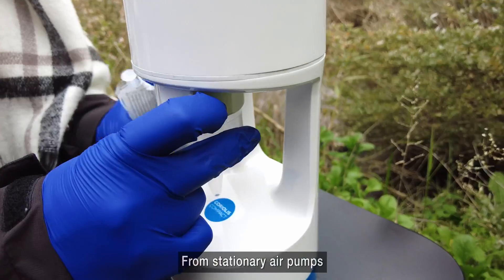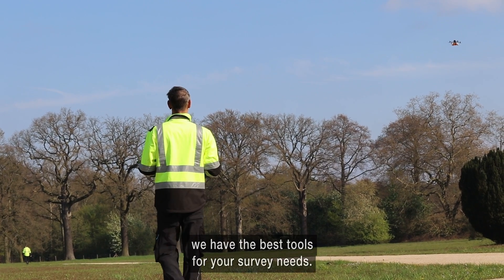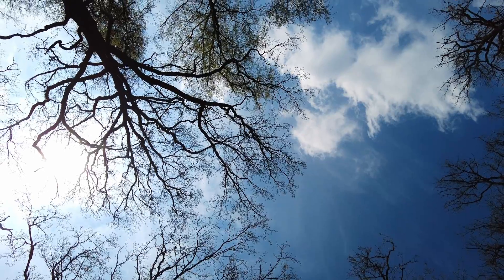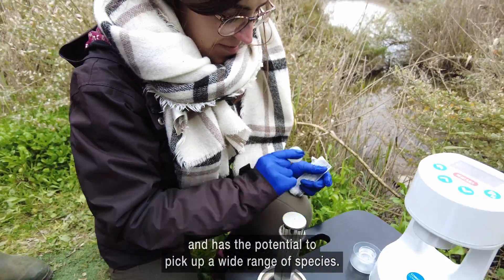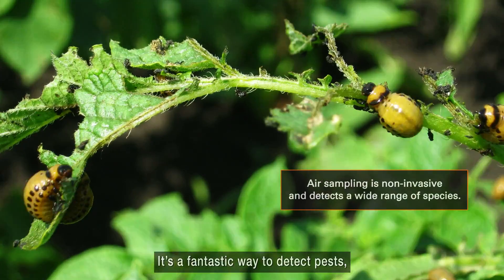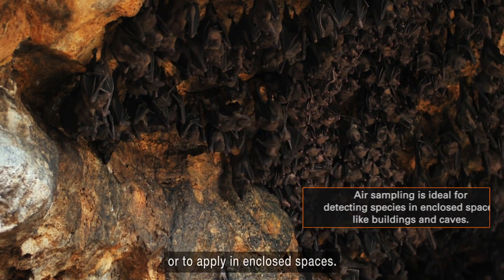From stationary air pumps to moving drones, we have the best tools for your survey needs. Air sampling is non-invasive by its very nature and has the potential to pick up a wide range of species. It's a fantastic way to detect pests, rare and potentially invasive species, or to apply in enclosed spaces.